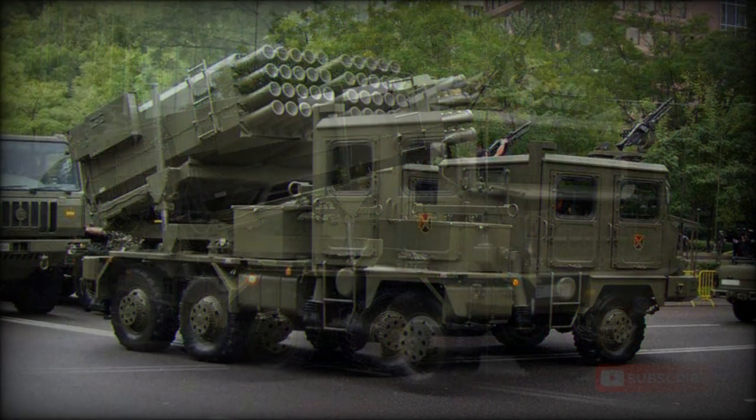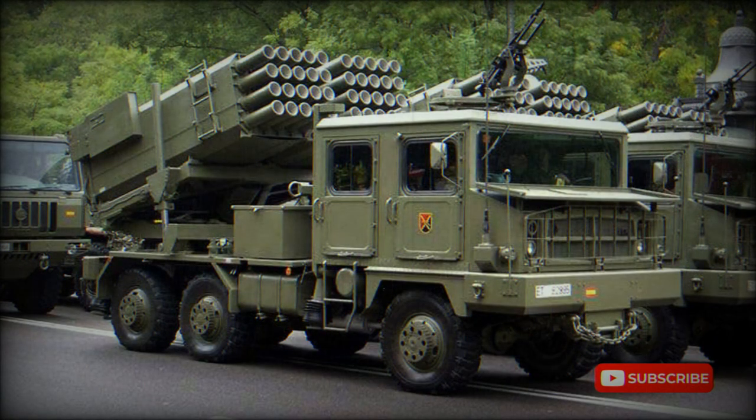Reload rockets are carried by an escorting utility truck, which carries four packs of 20 rockets. Rockets are reloaded manually by the crew.